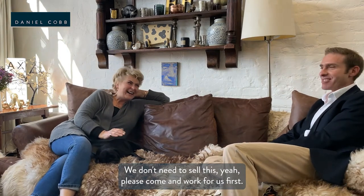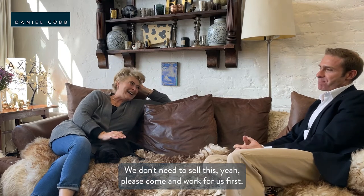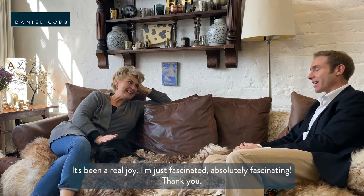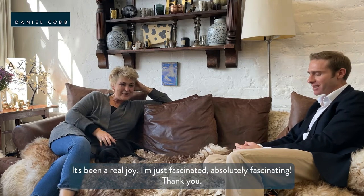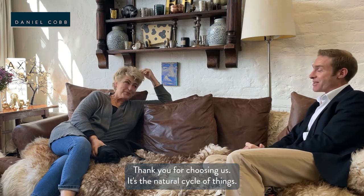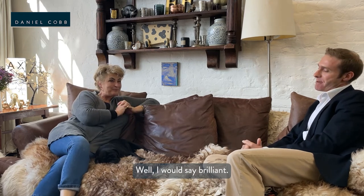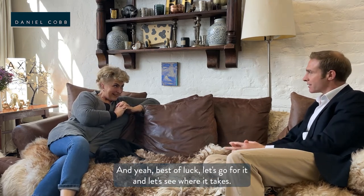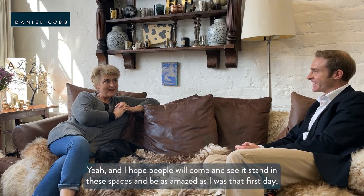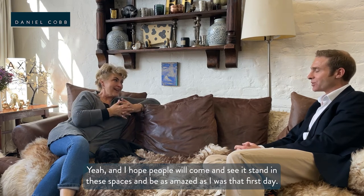Please come and work for us — come and do the viewings first! I can't tell you how much I've enjoyed talking to you this afternoon, it's been a real joy and absolutely fascinating. Thank you for choosing us. It's the natural cycle of things — best of luck. I hope people will come and stand in these spaces and be as amazed as I was that first day.